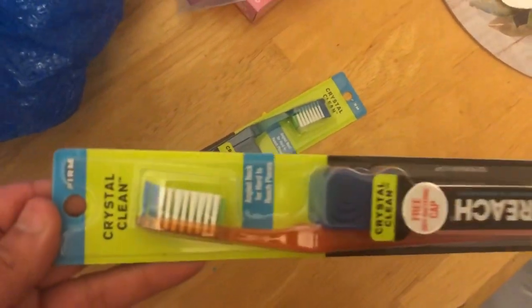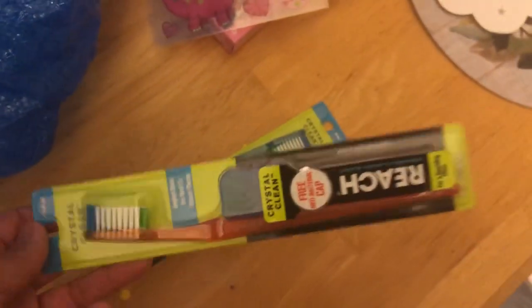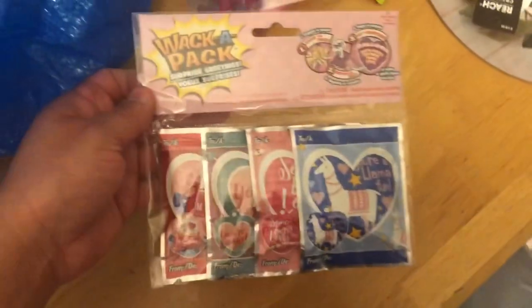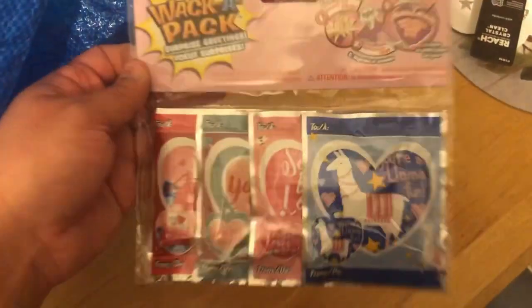I needed a toothbrush, so I got a few of these for my hubby — he likes the firm ones, so I picked some up for him. Here's more of these. And I got these for her little bags — they're so cute, little llama ones.